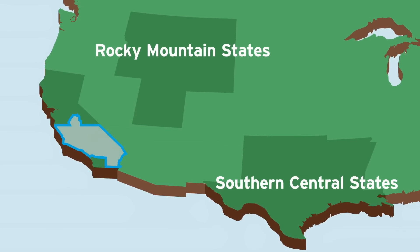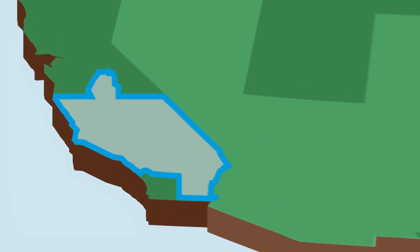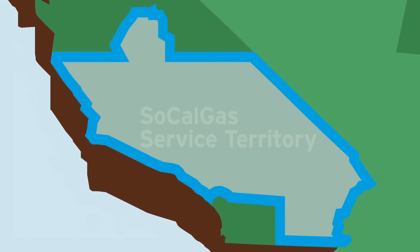In order to balance the ever-changing energy needs of our customers, which vary daily and seasonally, SoCalGas operates underground gas storage facilities.